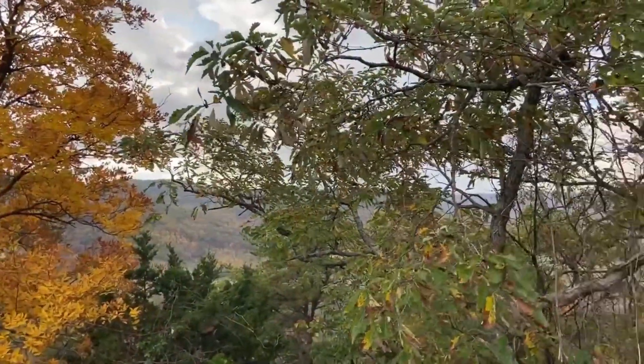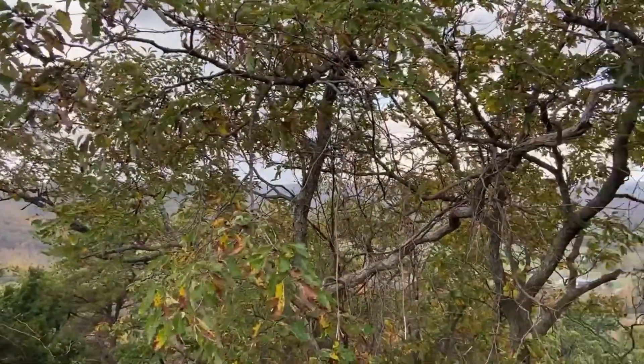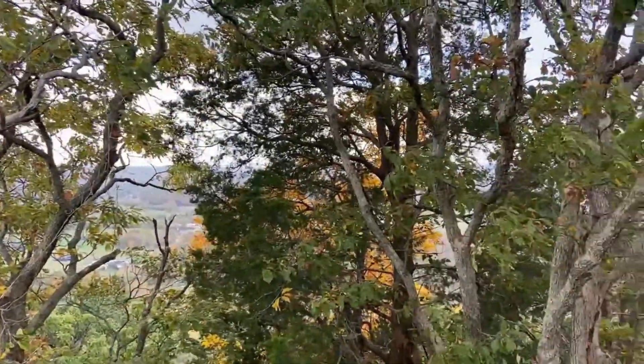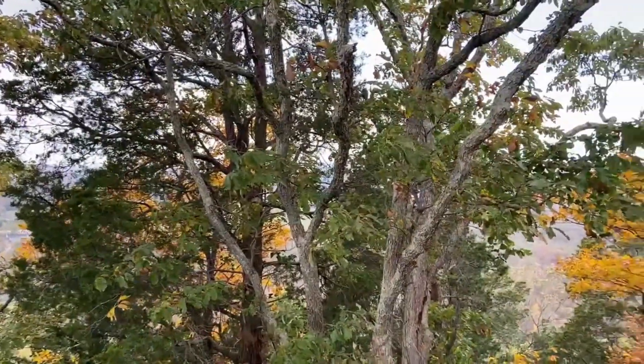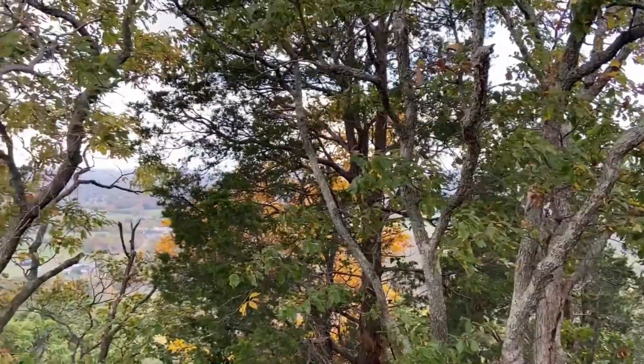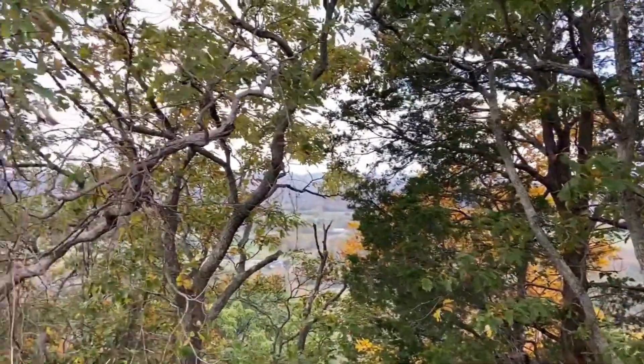Other trees you may come across are the shortleaf pines, magnolias, and the yellow poplar. The yellow poplar leaves are turning a bright golden color this time of year, and it is a lovely time in Kentucky as the tree leaves turn to a brilliant array of fall colors.